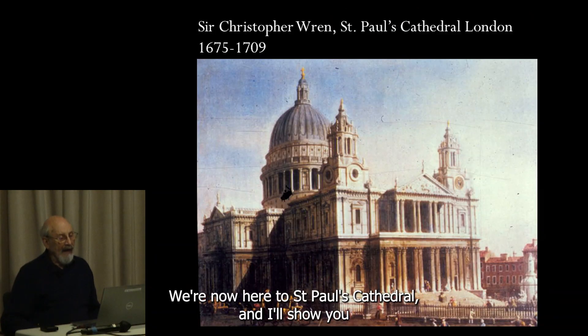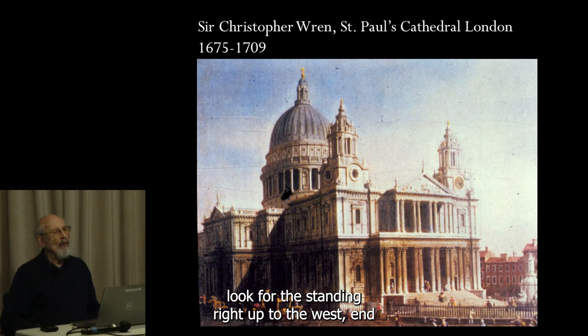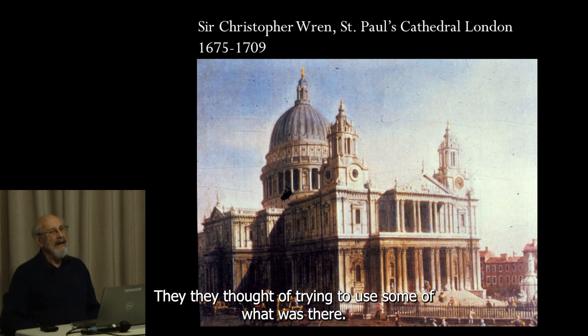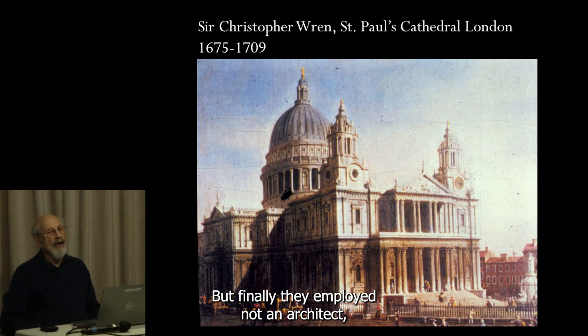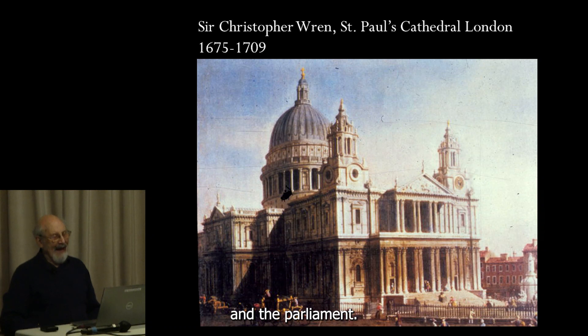Now we get to St. Paul's Cathedral. The Fire of London — just before it, they began to put a slightly more up-to-date west end onto St. Paul's to make it look more contemporary. Then the fire burnt down the entire city. The cathedral, surrounded by other wooden buildings, was almost completely destroyed. They tried to use some of what was there, but finally they employed not an architect, but a professor of astronomy who was an amateur architect, having designed one or two small buildings.